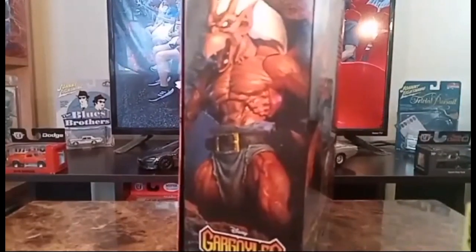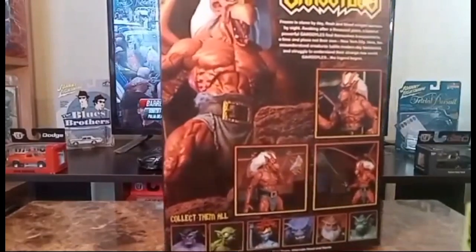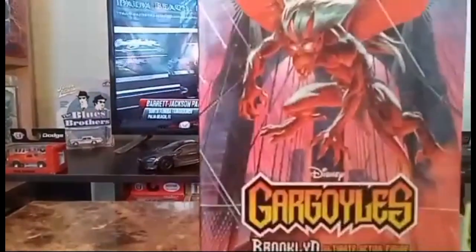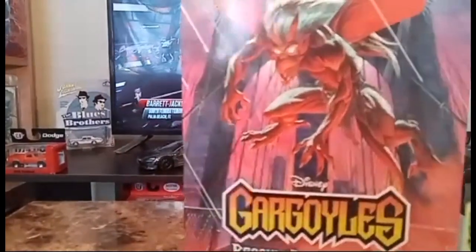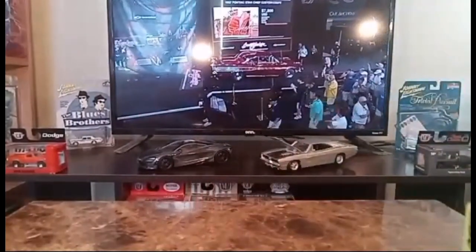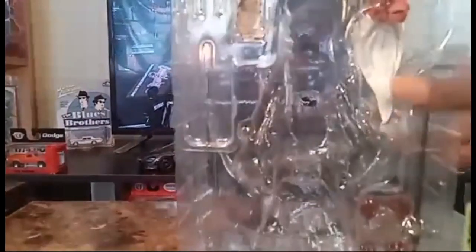Very nice artwork on the box. This runs about 37 to 40 dollars retail — I paid 25. Let's take a look at his accessories: you get an alternate head, weapons, alternate hands, glasses, and some literature.